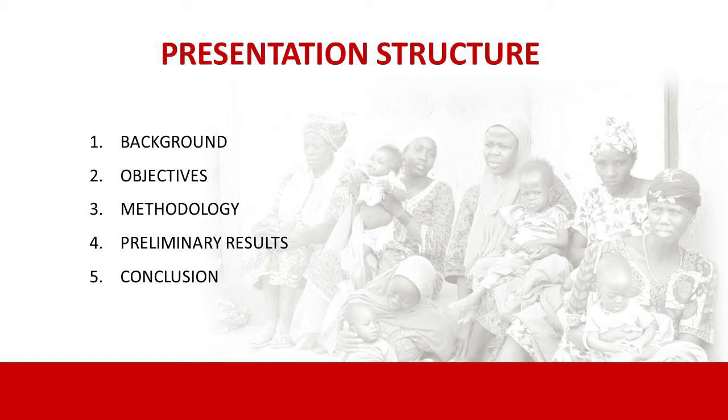I will follow the following structure: a little bit of background, objective, methodology, preliminary results, and conclusion.